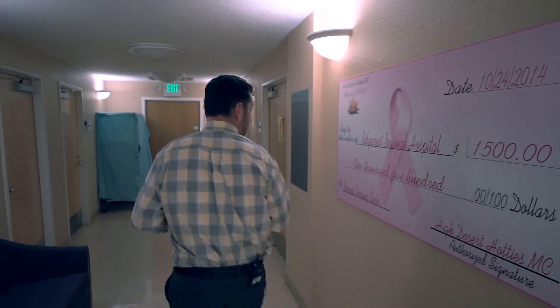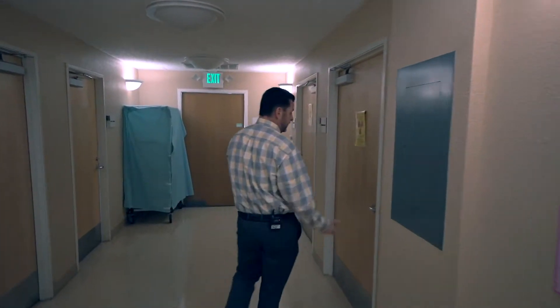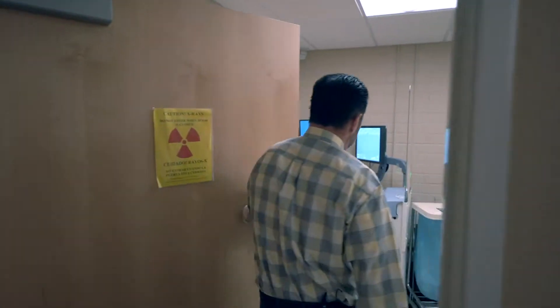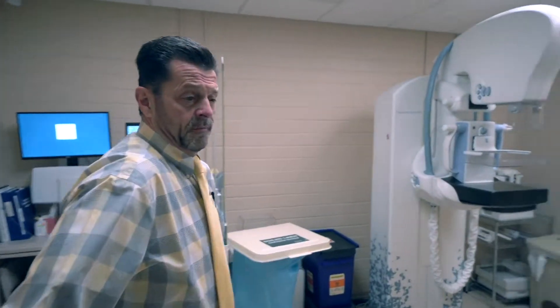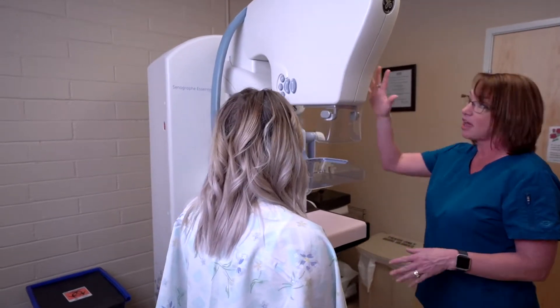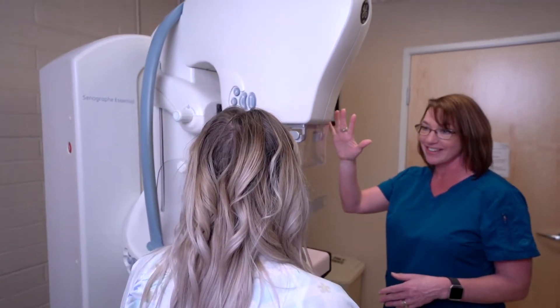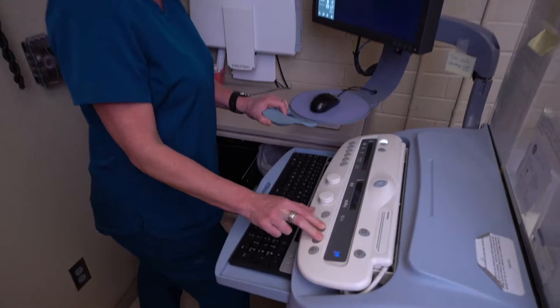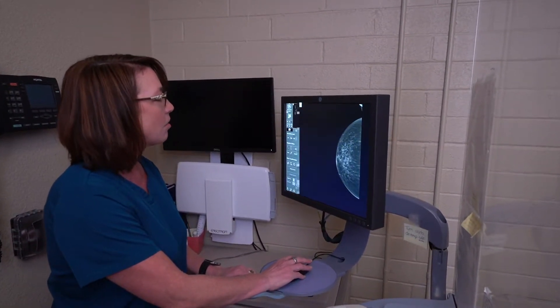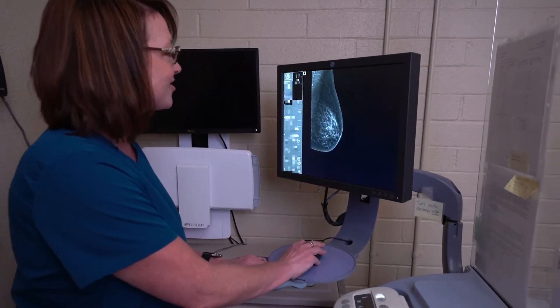And if we continue coming down the hall, the next door we come to is actually our mammography room. Recent additions to the mammography room include 3D and stereotactic biopsy. Working in combination with ABUS, the 3D mammography allows us again to pick up cancers that maybe normally would not be detected in normal 2D mammography.